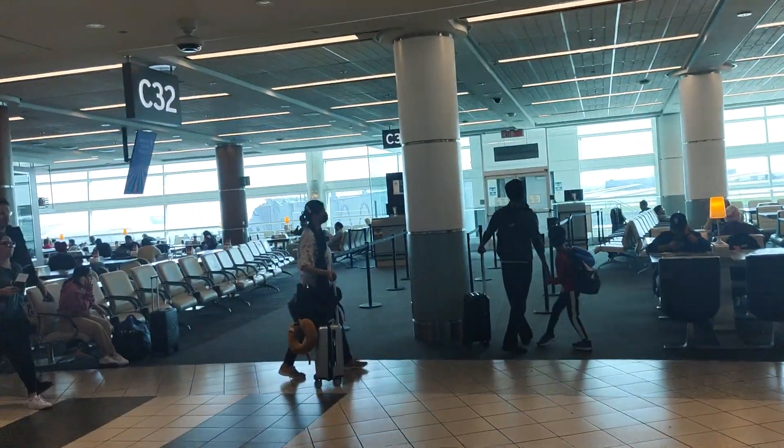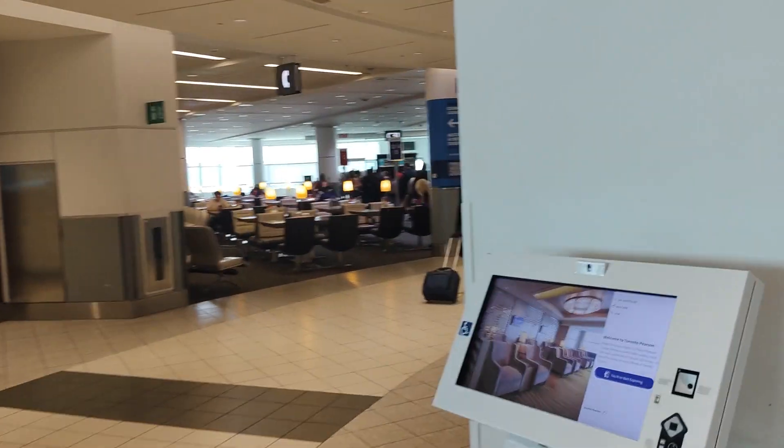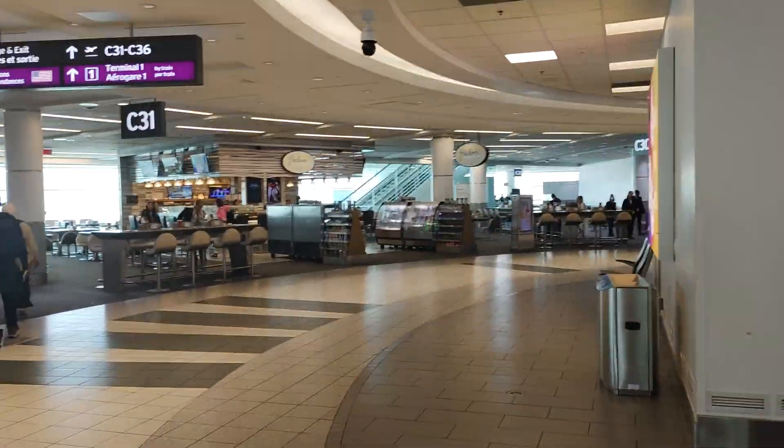Hello YouTube. Today is Saturday, May 4th, 2024. Right now it's 4:10 PM and the temperature outside is 17 degrees Celsius. We're here at the Toronto Pearson Airport.